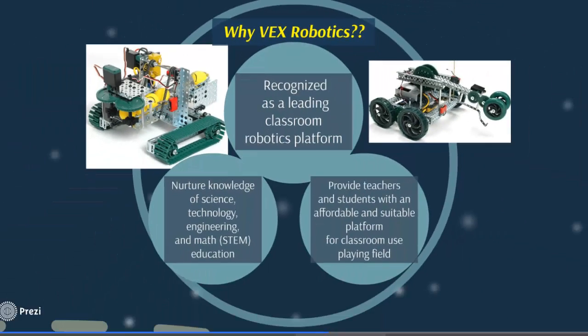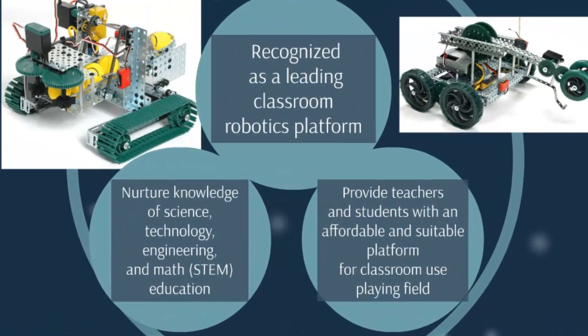There are many robotics kits available for education, so why have we specifically chosen VEX Robotics? There are three basic advantages. First, VEX Robotics is recognized as a leading classroom robotics platform — a rich platform giving students the opportunity to explore engineering, mechanical design, and deeper-level programming. Second, VEX Robotics nurtures knowledge of Science, Technology, Engineering, and Math — STEM education.